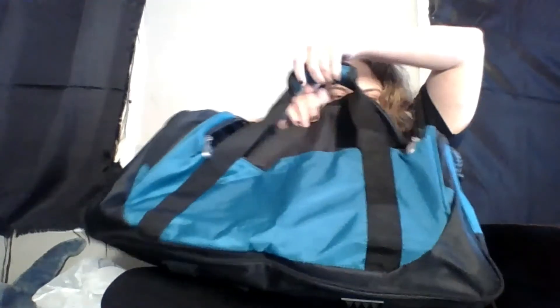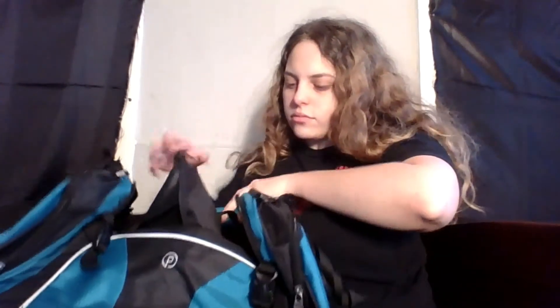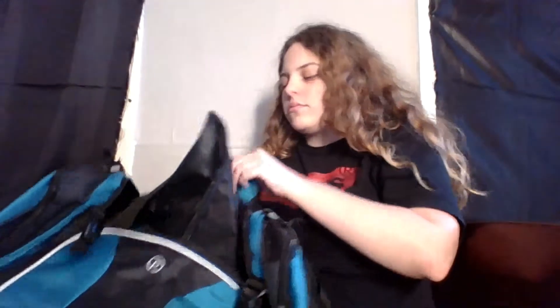It's nice and roomy, and it's got a side pocket here, and then a zipper on this side, and then just opens up. It has a front pocket here which you can see, and you can just clip this so we can have a lot more storage. The inside is just black.